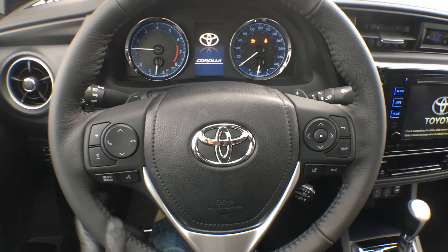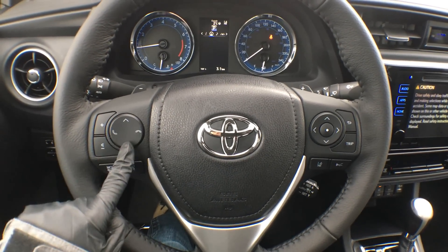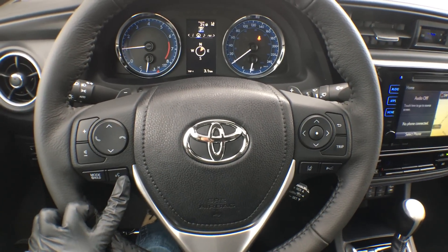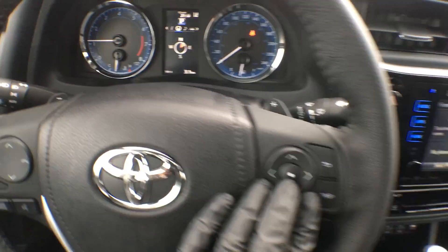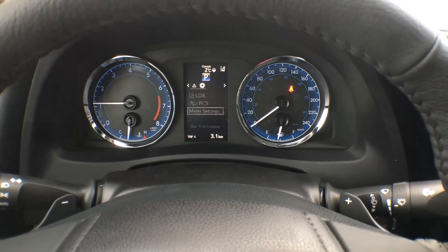On our steering wheel, we have tons of controls. We have our volume up and down, up and down arrows, pick up and hang up for Bluetooth. We have our mode button as well as our voice recognition, which works absolute wonders. On this side, all of these arrows, as well as these two buttons and your enter button, are for your multi-information display, which you can see right there in the center of your dash.